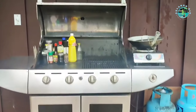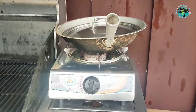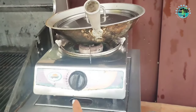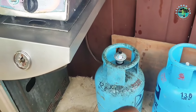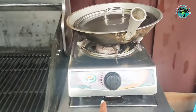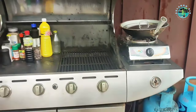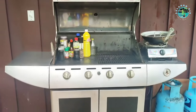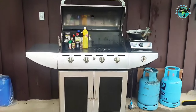Ang ganda, tapos ito parang in-upgrade lang namin — nilagyan namin yan kasi dati parang electric. Push start mo lang sya. So ayan ang aming lotuan.